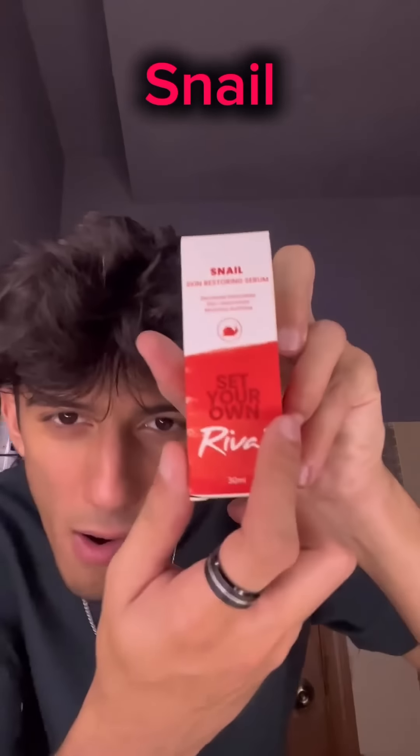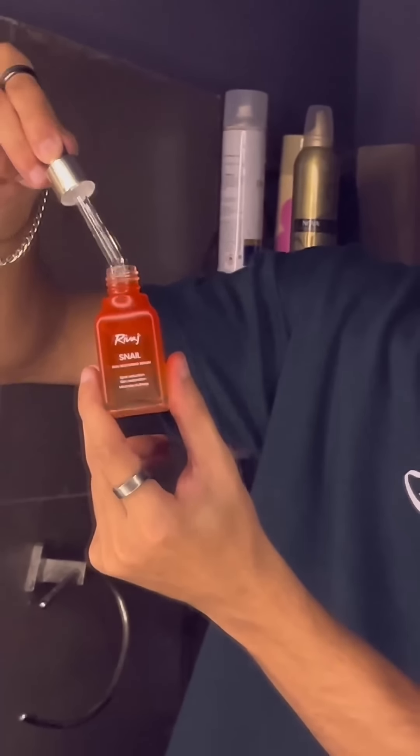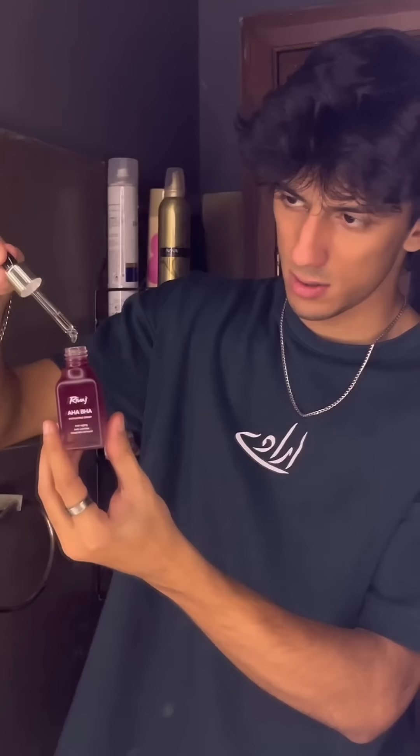They also sent me this serum called Snail, which I didn't want to apply everything at once, but it basically restores the skin, decreases blemishes, and minimizes dullness. Last but not least, we got AHA-BHA, which enhances skin texture by deeply cleansing and removing dead skin cells while providing anti-aging benefits.